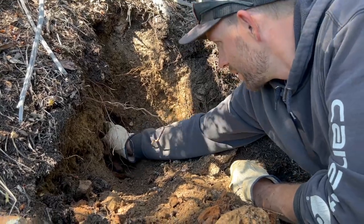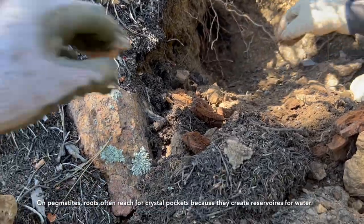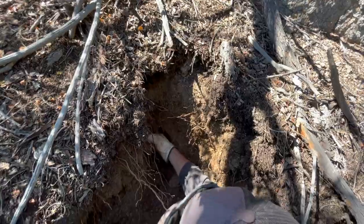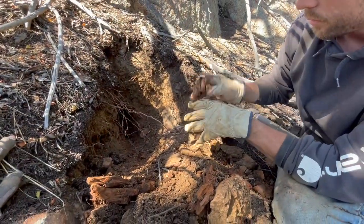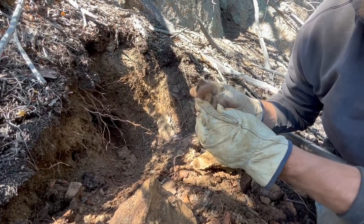We've got a lot of roots down in there. All that root system, all in the pocket. Just a small cluster — the tip's missing, unfortunately.